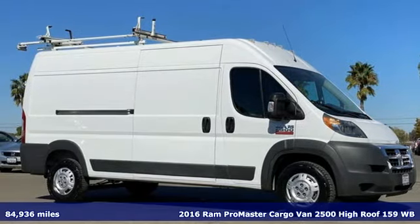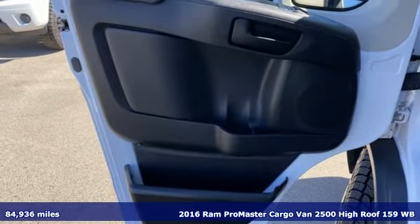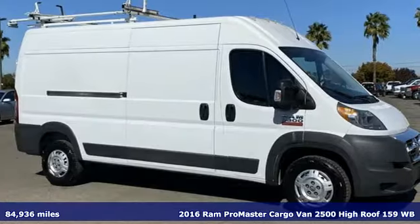Here's a 2016 Ram Promaster cargo van. Ram works hard, plays harder. It comes with the features you need and, better yet, want.